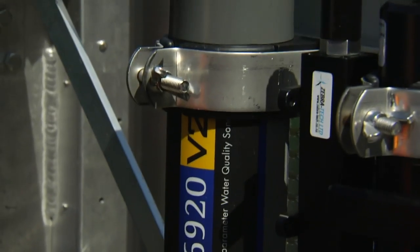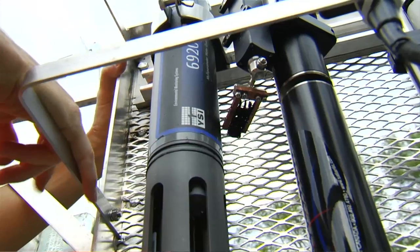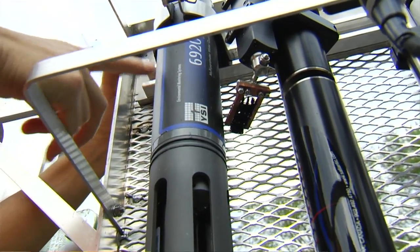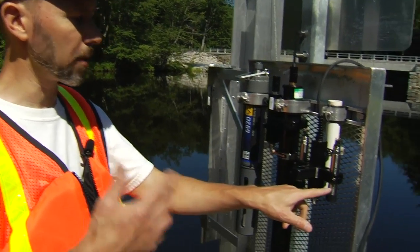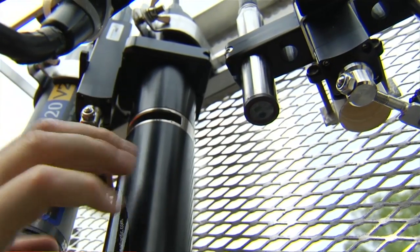What we have here are standard parameters: pH, specific conductance — the basic electrical conductivity of the water — temperature, and dissolved oxygen. We also have turbidity, which is the cloudiness of the water, and dissolved organic matter. And this is really the heart of what we're doing.